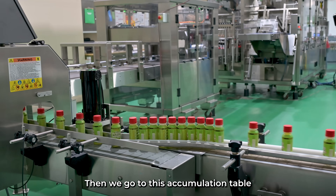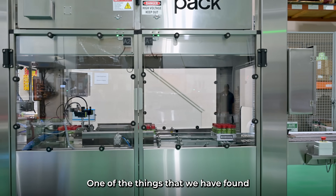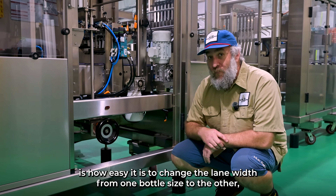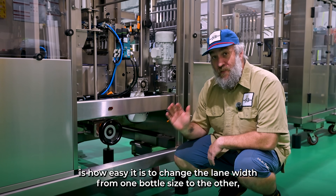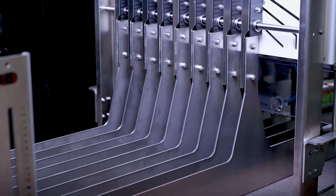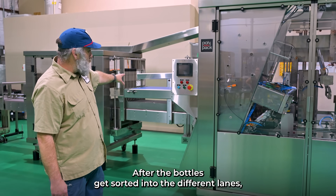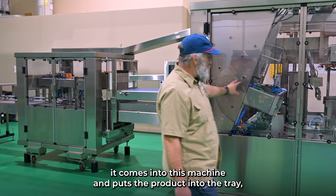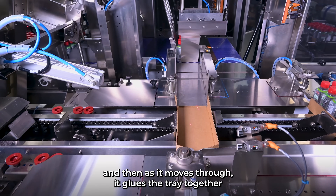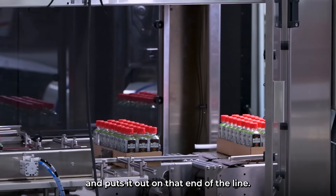Then we go to this accumulation table into our polypack machine. One of the things that we have found very useful on the polypack machine is how easy it is to change the lane width from one bottle size to the other, and it's as easy as turning this knob right here. So after the bottles get sorted into different lanes, it comes into this machine and puts the product into the tray. And then as it moves through, it glues the tray together and puts it out on that end of the line.